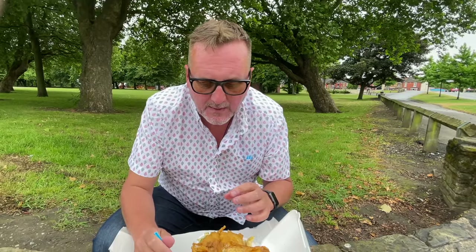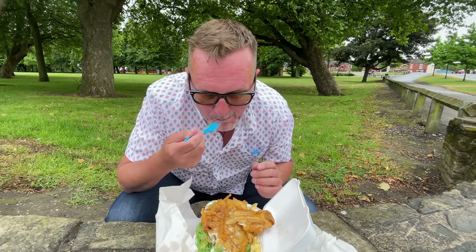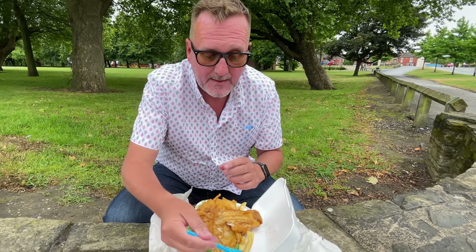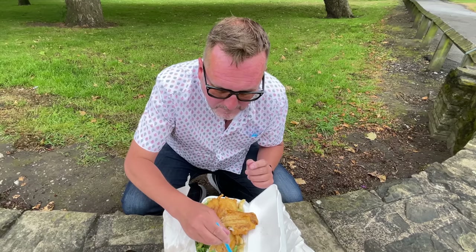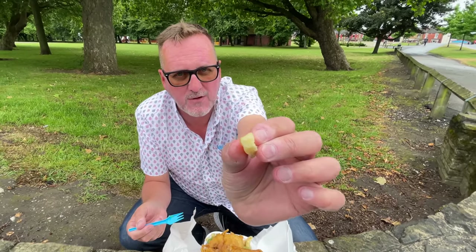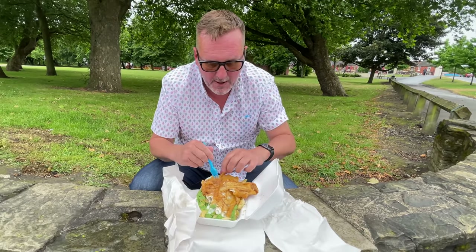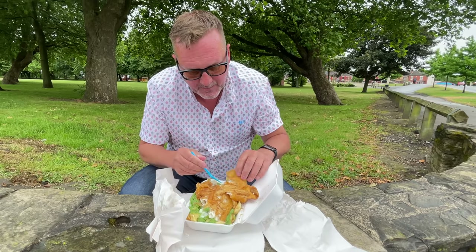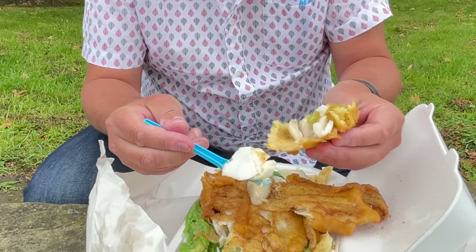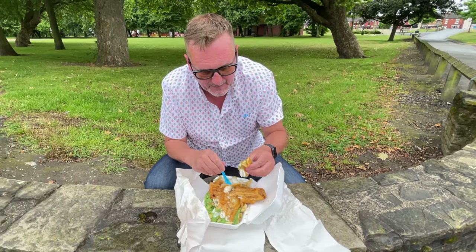Really nice taste of fish. The peas — not too fluorescent, nice and green, just the right colour. Nice peas. Now we're going for the chips — let's see what the fluffiness is like. Nice and fluffy inside. Yeah, that's good. Right, let's go to this end of the fish — look at the flakes on that, just look at how flaky that is. Oh, that is unbelievable!